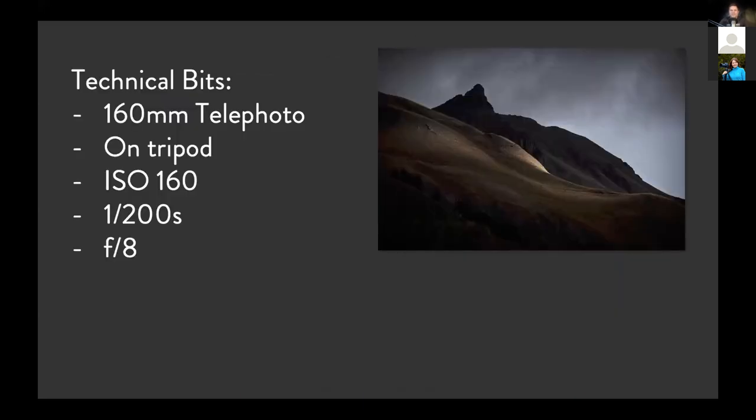Some technical details: this was taken at 160 millimeters with a telephoto lens on a tripod, ISO 160, which is the base ISO for my camera, 1/200th of a second on aperture priority, and F8. Everything was so far away that depth of field wasn't a problem. I just set it to F8 to get the sharpest aperture. This was really just one of those 'F8 and be there' shots — nothing too technical, really simple exposure.